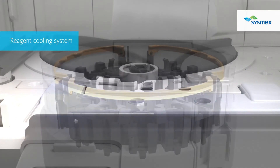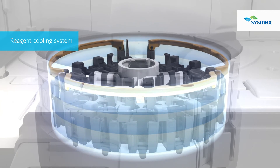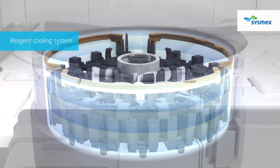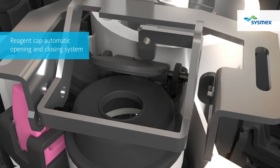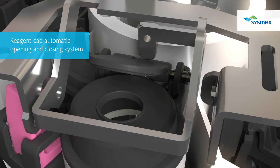By improving air leakage efficiency of the reagent cooling unit, outside air is completely blocked to keep reagents stable. The antithrombin-specific reagent rack improves onboard stability of antithrombin reagents, which are easily influenced by evaporation.